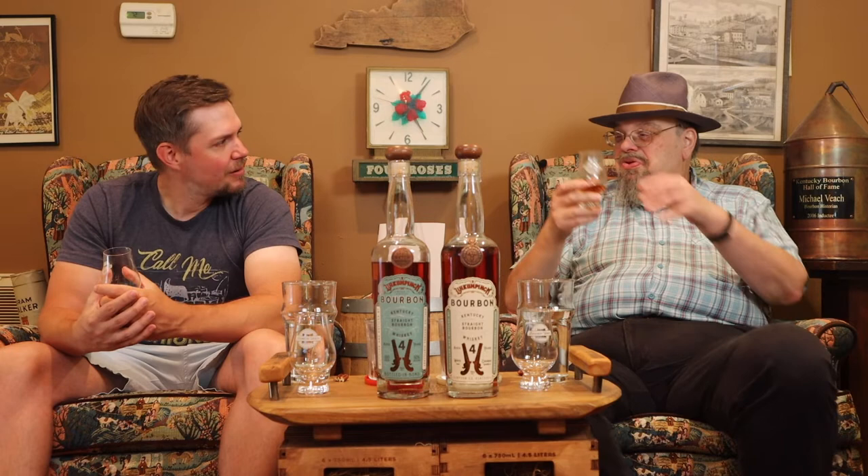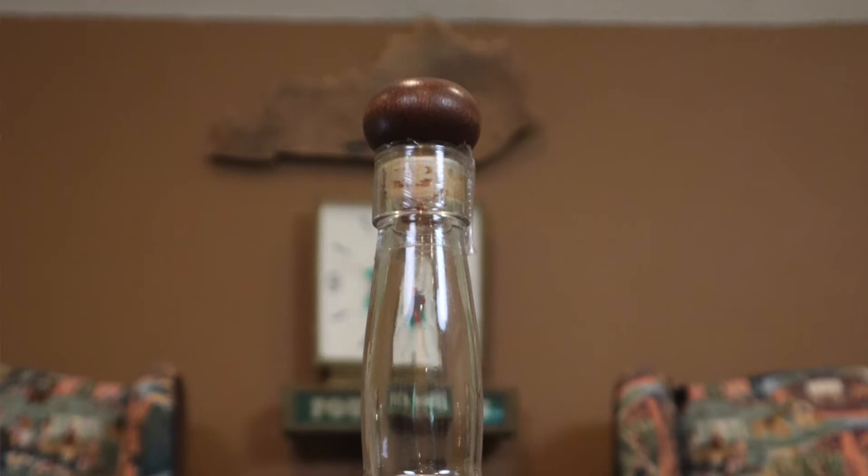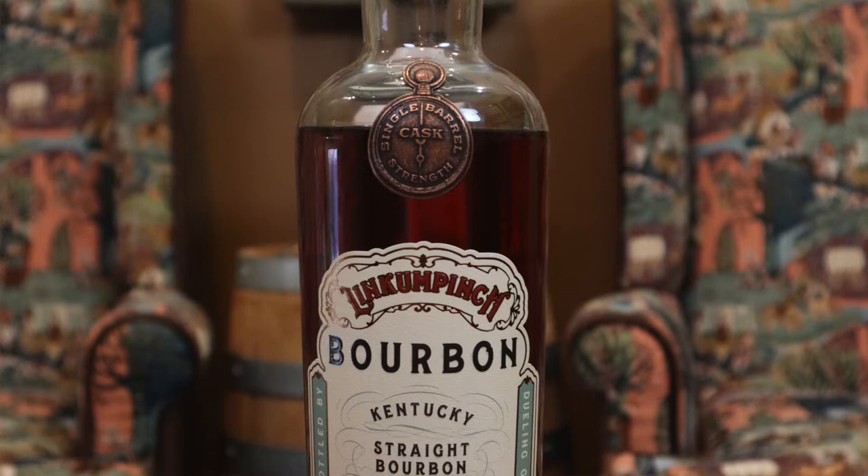Let's clear our palate and try the single barrel cask strength. This is from barrel 68, four years old, 122.6 proof — high proof. They put it in the barrel at 120, which is a little lower than standard. I may have talked them into looking at even lower barrel entry proof when I was down there; I told them 107 is very traditional for wheated recipes — that's what Stitzel-Weller used to do with 107 barrel entry proof back in the 1940s and 50s.